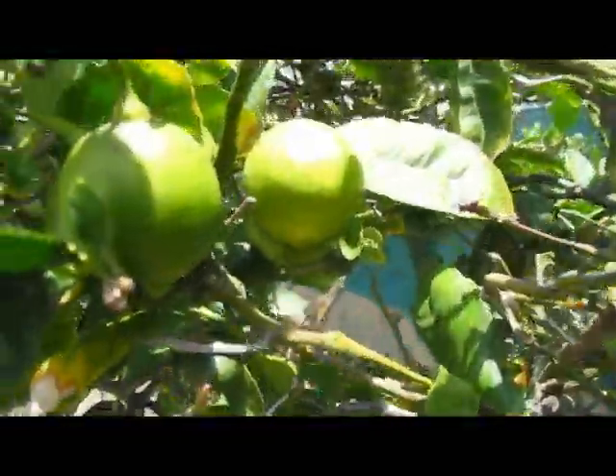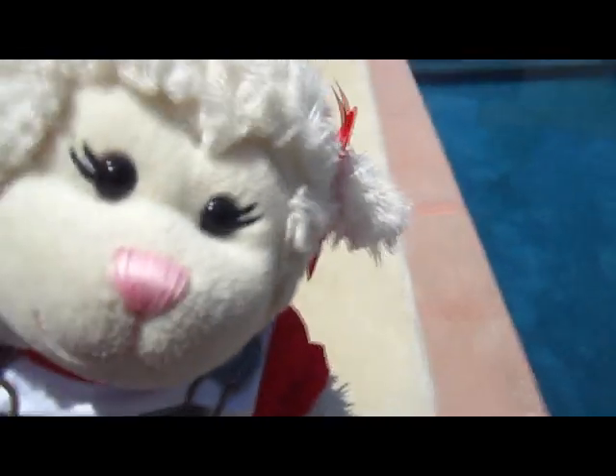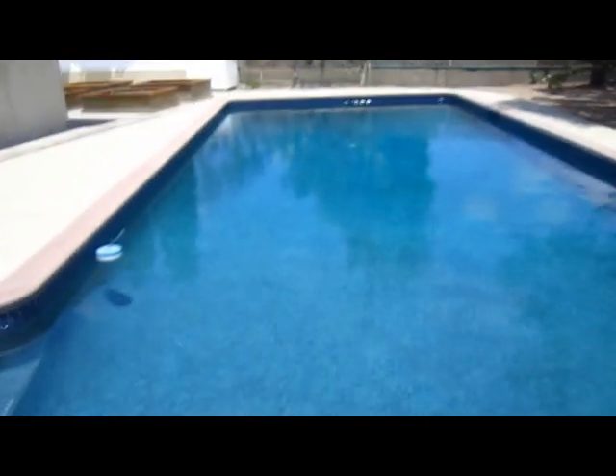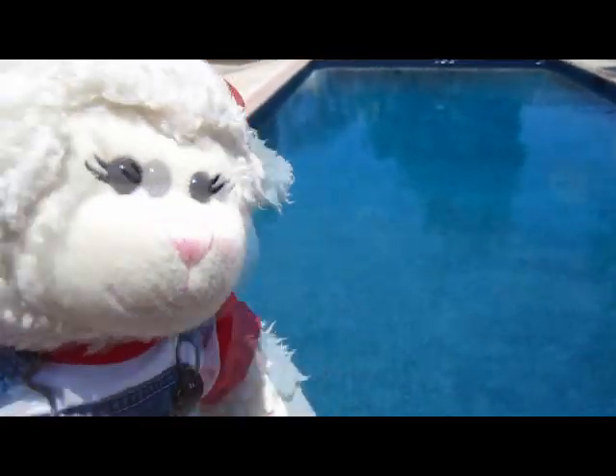Behind me here you shall see the pool — I'm so excited! You know I don't like getting wet that much, but I might learn for this pool. It's so pretty and it's hot out here — I want to jump right in.